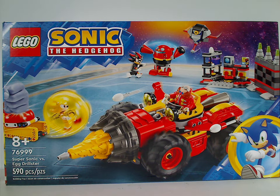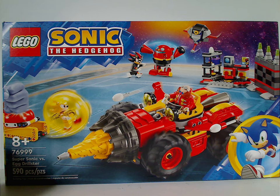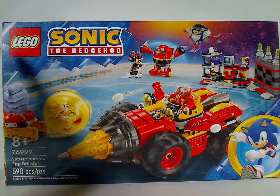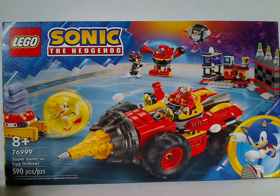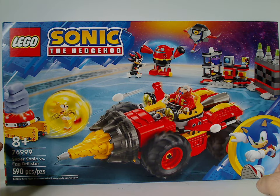Hello everyone, this is my last LEGO Sonic the Hedgehog summer 2024 review, at least until the next wave next year. This one covers the Supersonic versus Egg Drillster set. The front of the box has the LEGO Sonic the Hedgehog logos and a large battle scene, recommended ages eight and up, set number 76999, and 590 pieces.